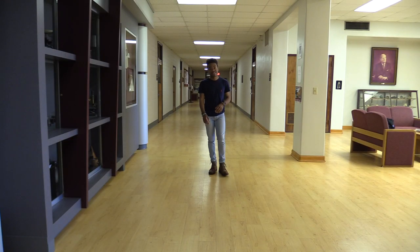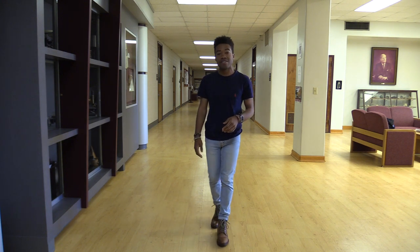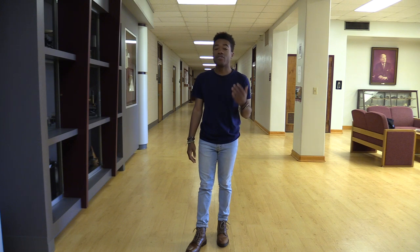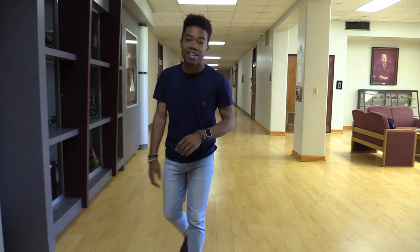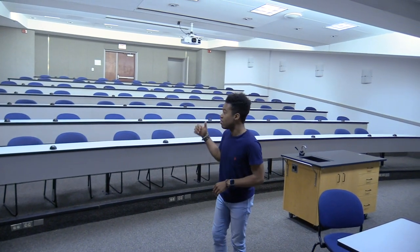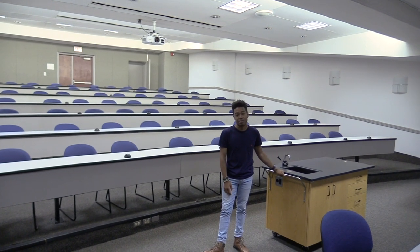We're standing in the Mickle Hall of Science. On the first floor it houses the Department of Geology, on the second floor the Department of Bio and Neuroscience, and on the third floor the Department of Chemistry. Centenary College of Louisiana is a small private liberal arts college, and this is our biggest classroom on campus. Our average class size is 12 and our student-faculty ratio is 9 to 1. That translates into a 100% acceptance rate into dental school, 93% acceptance rate into medical school, and 79% acceptance rate into law school.